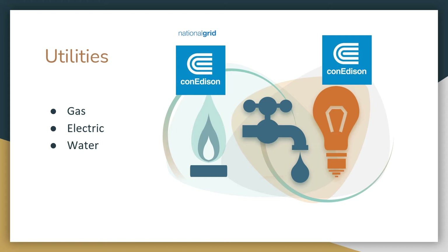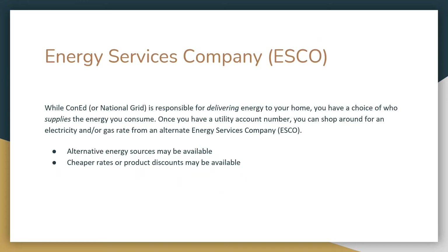Gas and electric are the two main utilities that most renters pay, and the companies that tend to provide these or bill you are National Grid and Con Ed. There is a third option in the energy sphere: an energy services company, or ESCO. While Con Edison or National Grid is responsible for delivering energy to your home, you have a choice of who supplies the energy that you consume. Once you set up an account, you can shop around for an electricity or gas rate from an ESCO.